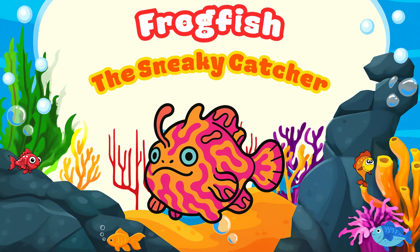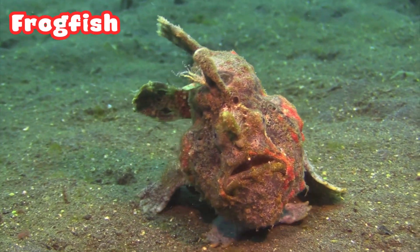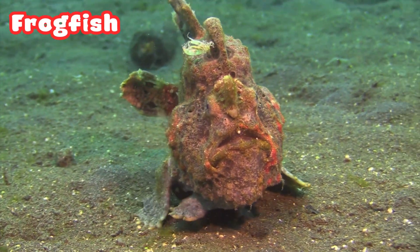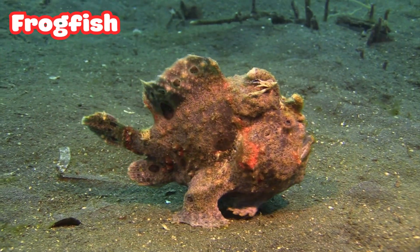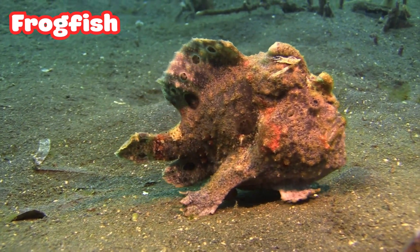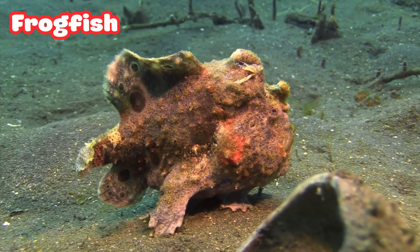Frogfish: the Sneaky Catcher. The Frogfish is a master of surprise. It looks like coral or a sponge and does not move much. When a fish swims near — whoosh! It grabs it in less than a second.